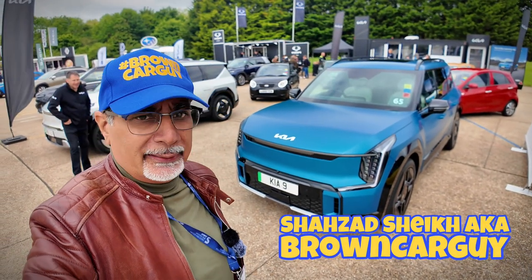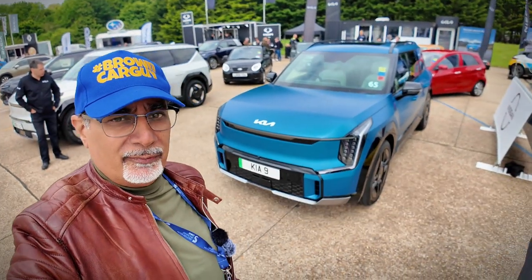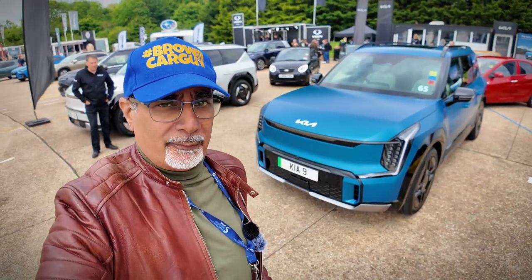This is the award-winning Kia EV9. It's one that has picked up a couple of awards lately. It's a big SUV — the largest one that you get from Kia.